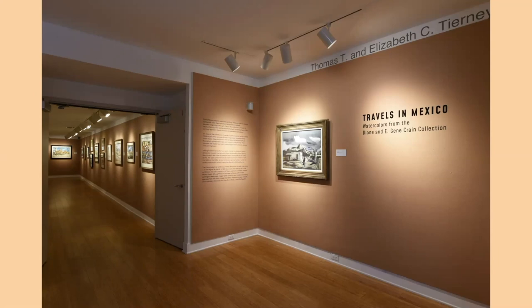Welcome to Lagoon Art Museum. This is going to be your virtual tour of Travels in Mexico, watercolors from the Dianne and E. Jean Crane Collection. I'm your hostess for the evening, Janet Blake, curator of historical art and longtime curator for Mr. and Mrs. Crane. This exhibition was conceived and designed by Tim Campbell, our registrar and collections manager, who also does work for Mr. Crane.